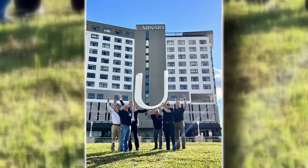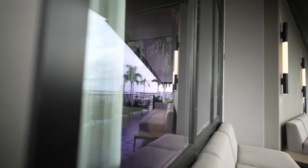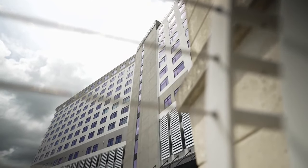The Luminary lost some signage, including its big U, but the doors and windows held strong. And while some water snuck through sliders on upper floors, it stayed out of the main level. There's a certain amount of pride, a certain sense of satisfaction that we've done our job.